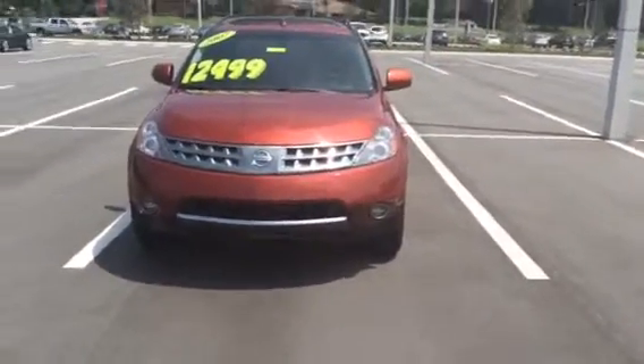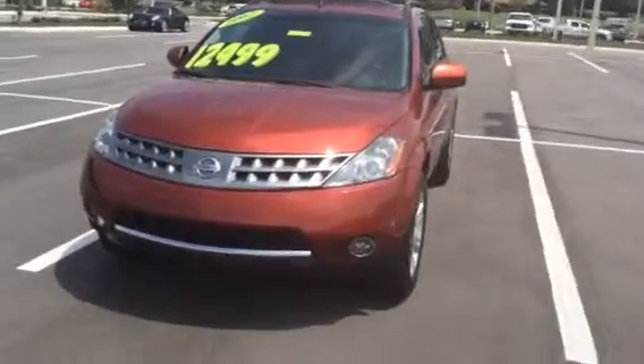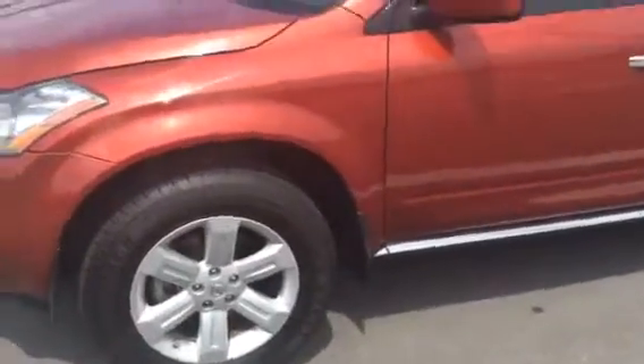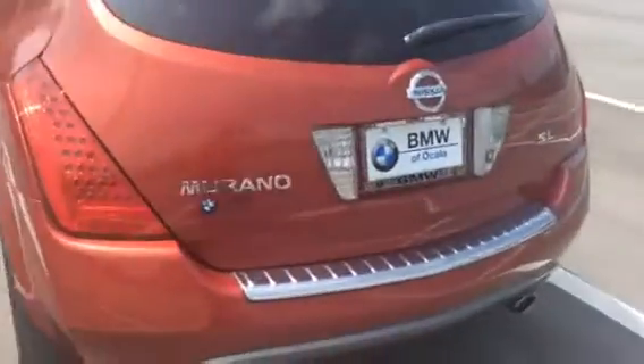I wanted to do a brief walk-around video of this vehicle for you to show you that one, it is still physically here, and two, so you can take a closer look at it first hand. As we can see here, I'm really shocked that this is a 2007 SUV — it's in really great shape, and I wanted you to be able to take a closer look first hand.